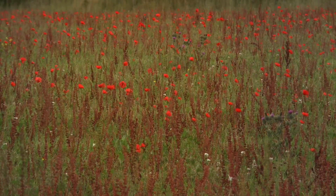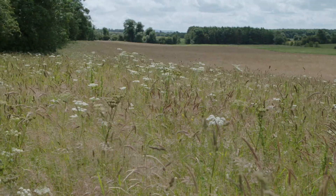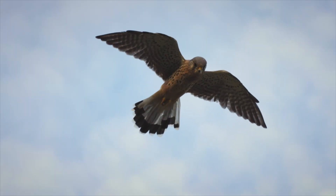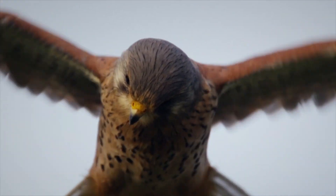Wild bird cover is another habitat that can be really valuable for barn owls. Created primarily to provide food for seed-eating birds, it also provides really good habitat for small mammal populations. Because of that, it can benefit barn owls and other predators like kestrel, long-eared owl, and buzzard — species which specialise on small mammal populations.